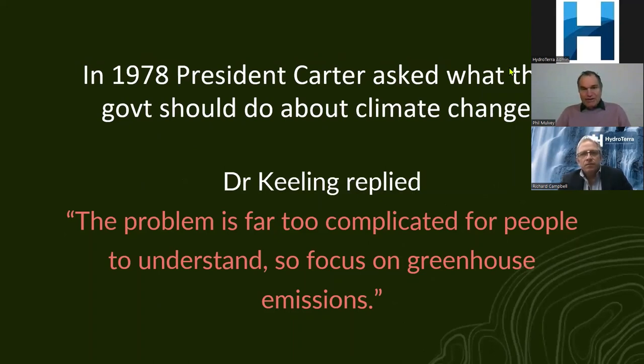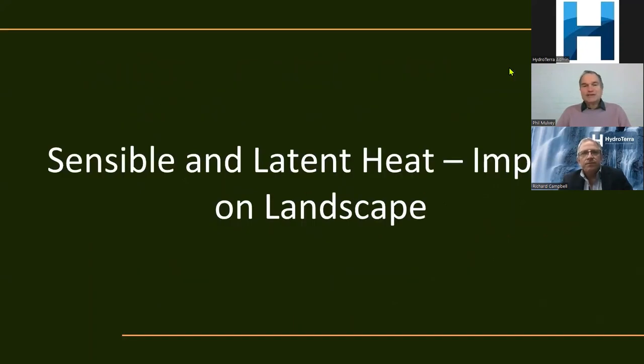When Dr. Keeling — the scientist who measured CO2 from Hawaii for over 50 years — was asked by President Carter in 1978 what government should do about climate change, Keeling replied it was too complicated for people to understand, so just focus on greenhouse gas emissions, and that's where we've been ever since. A brief bit of science: sensible and latent heat.